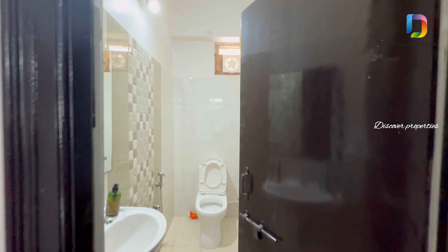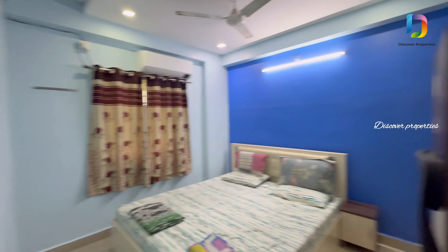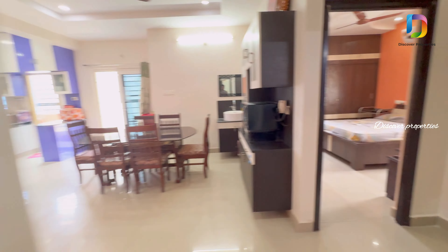We are looking at a common washroom. This is an HMDA-approved apartment. We also have loans eligible for many banks. We have all permissions for this apartment.